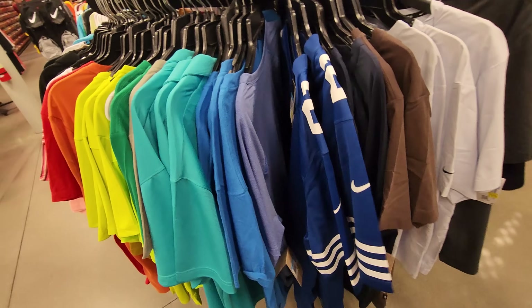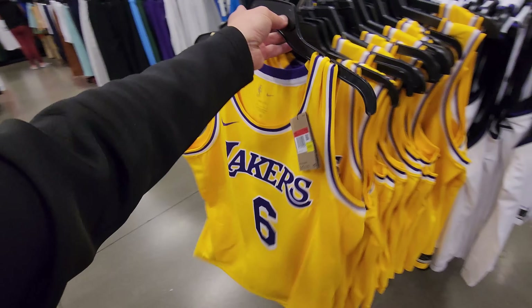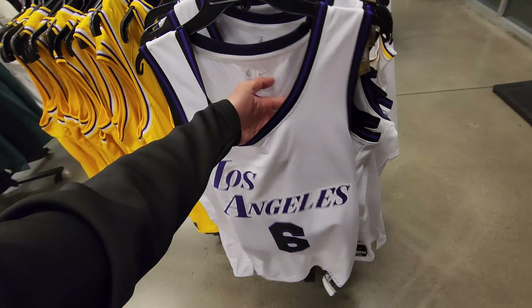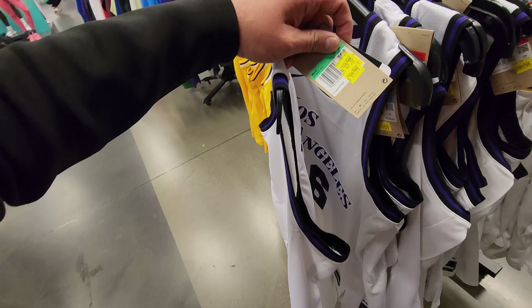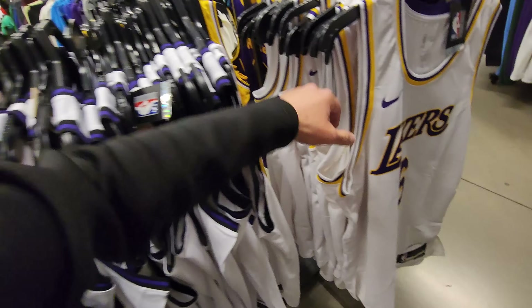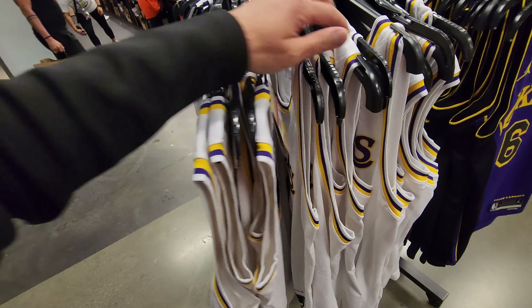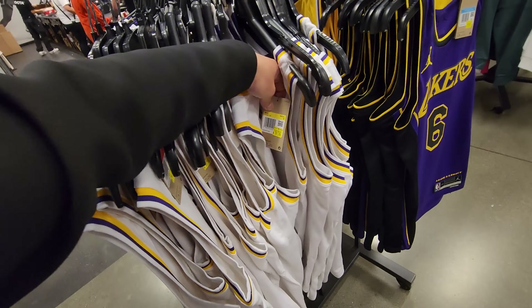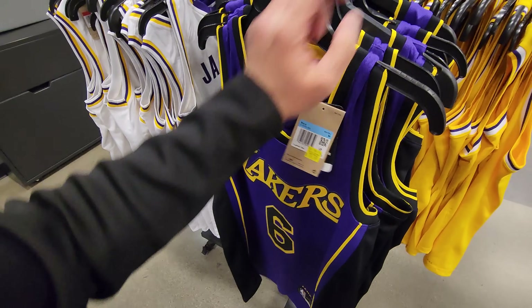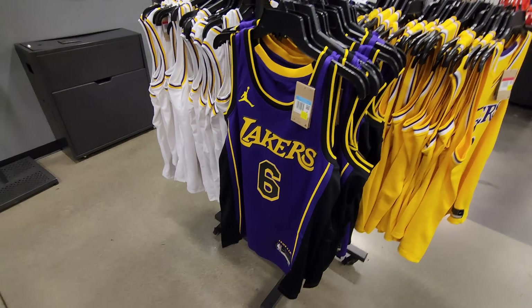These jerseys were here last week. What are these? $40 a piece. Oh snap — LeBron jerseys, $40 freaking dollars! Got large, medium, multiple sizes. The alternate jerseys — city jerseys — going for $50 with plenty of sizes: XL, medium, large. Oh, got the white ones — the Sunday jerseys going for $40. Multiple sizes. Also got a purple one for $40.